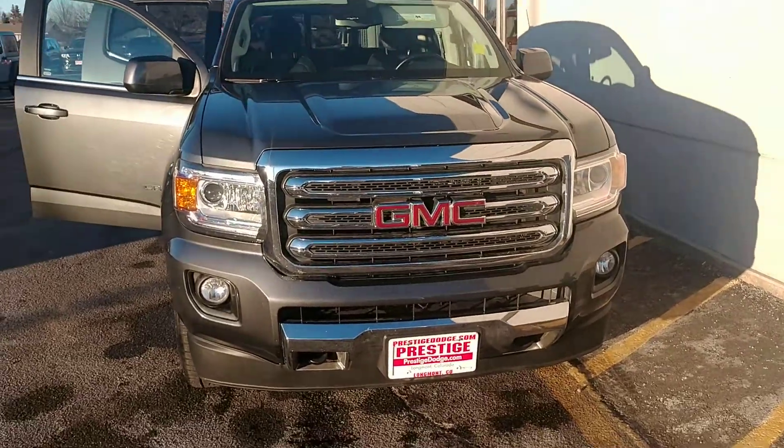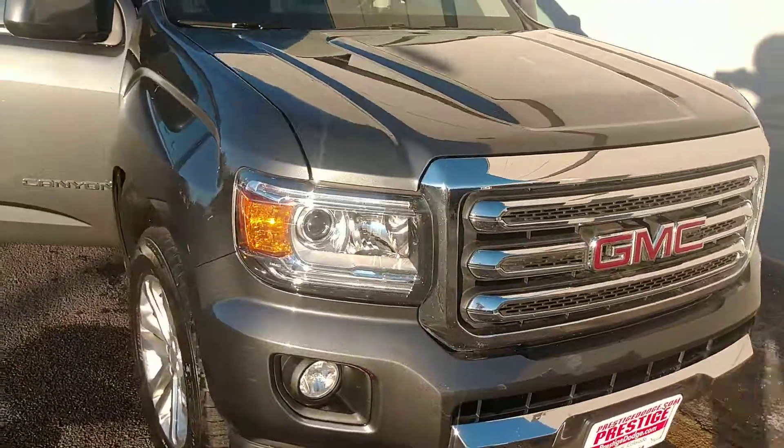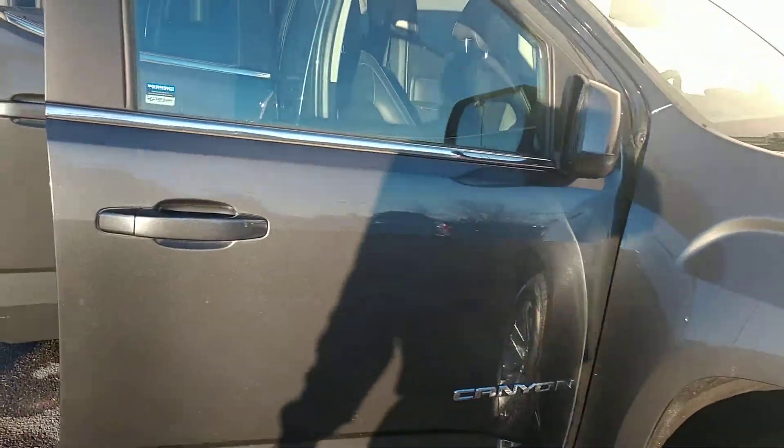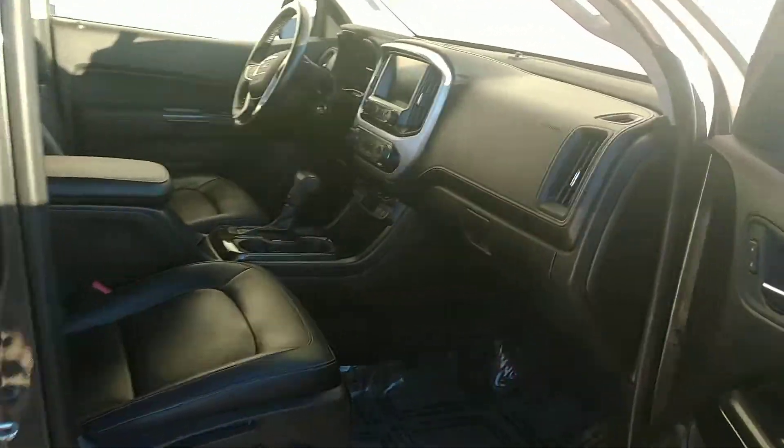All right, we're going to take a real quick look at the Canyon here. It's in great condition.